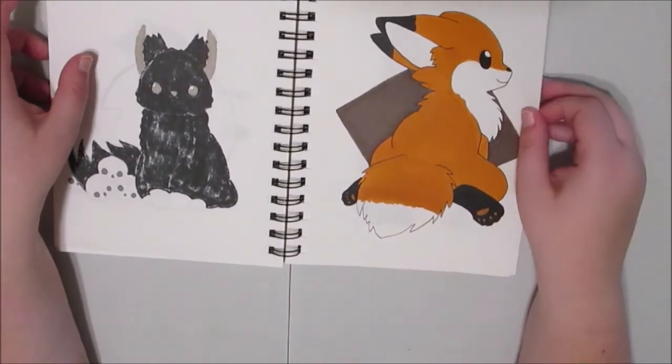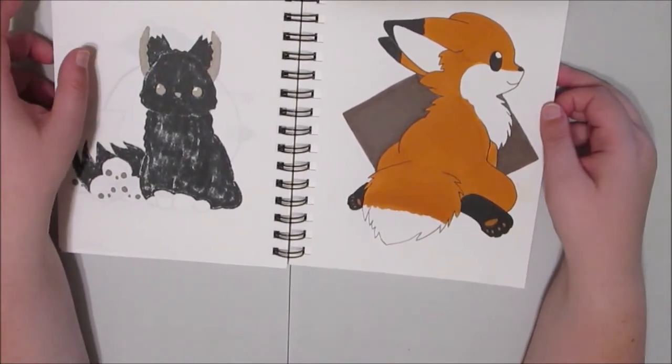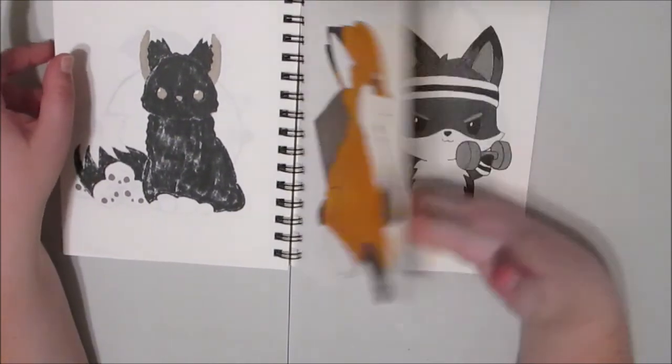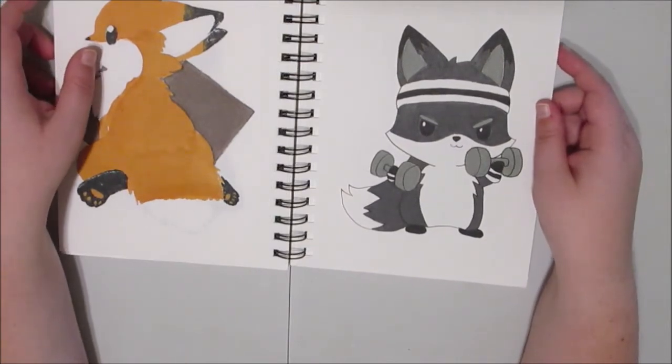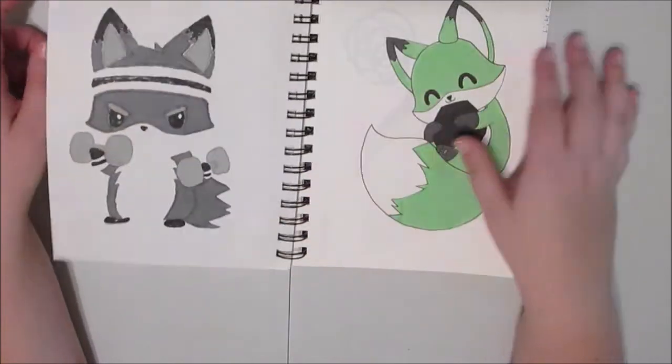Day twenty-one, sienna brown, and I did kind of a half-sploot fox. Foxes do sploots like corgis and some other dogs. Day twenty-two was cool gray, so I did the fox kind of pumping iron. Gotta get that workout in.